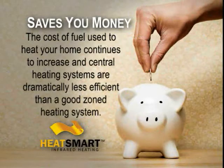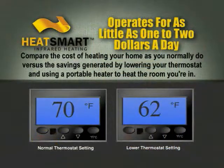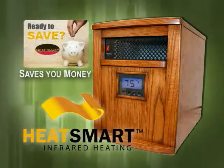The Heat Smart heats quickly and efficiently up to 1,000 square feet. Our Heat Smart heater operates for as little as one to two dollars a day. National statistics show that you can save about three percent on your heating bill for every degree that you set back your thermostat. The Heat Smart infrared heater is easy to use, provides peace of mind, and saves you money.